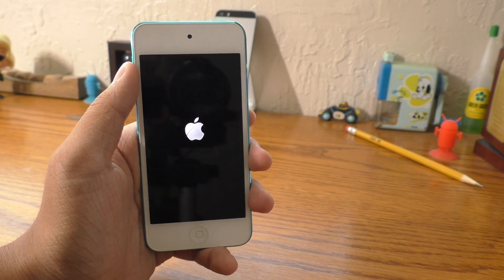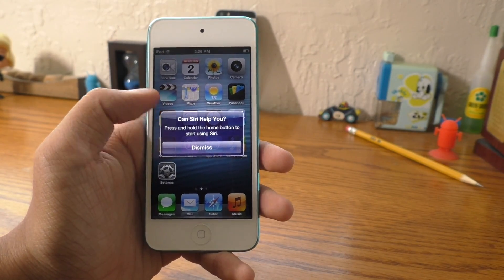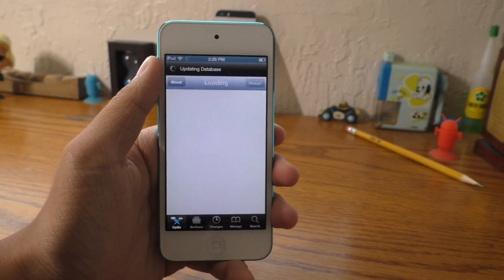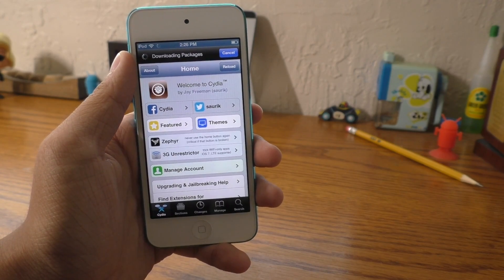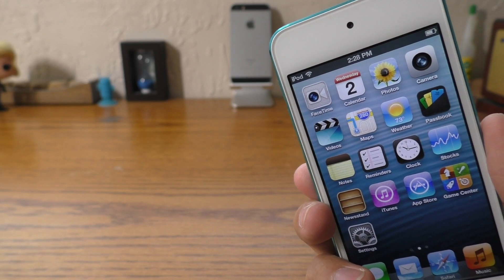If you chose to jailbreak the other firmware, you will be able to have Cydia on your home screen, and in here you'll be able to install tweaks. A lot of them don't work because this is a dual-booted firmware, but you still can explore some of the more simple tweaks. Now you'll be able to go and explore the classic design of iOS 6.